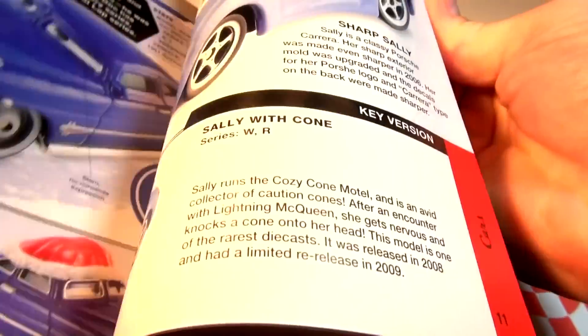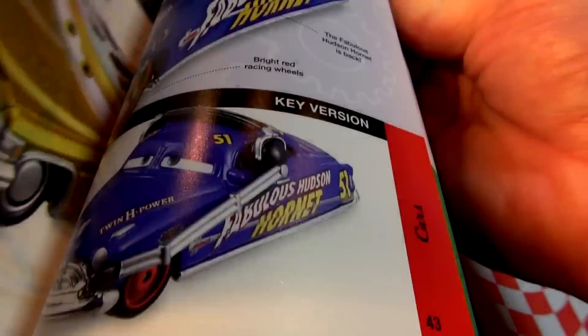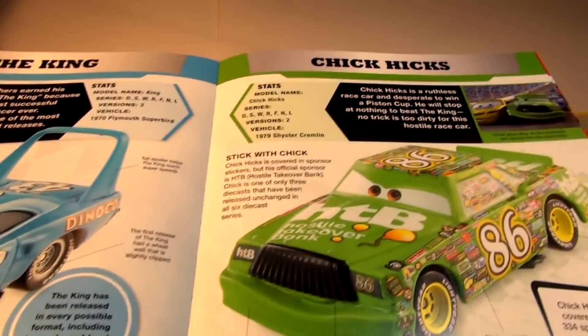Let's zoom out so we can have a look at the Character Encyclopedia. I'll open the book and show you what's in it — every car from Cars and Cars 2 is in the book. We're going to get to the page featuring Chick Hicks and The King. Okay, there it is — page 27, The King and Chick Hicks.